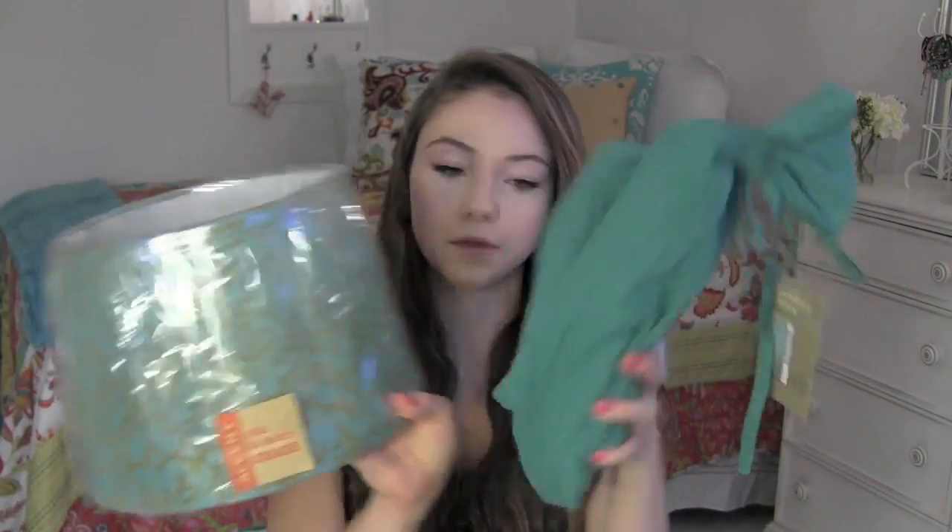The next two things I got are curtain crinkle window panels, and I got them in this blue color that's the same color as the lampshade, so they're matchy-matchy. They're just kind of a cottony, crinkly material, and I'm going to put them on my window curtain rod. I think it will give a nice pop of color. These were $14.99 each.